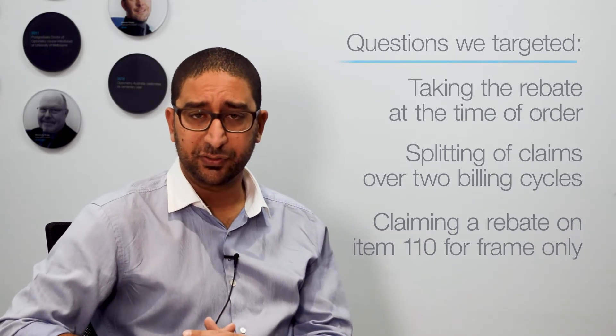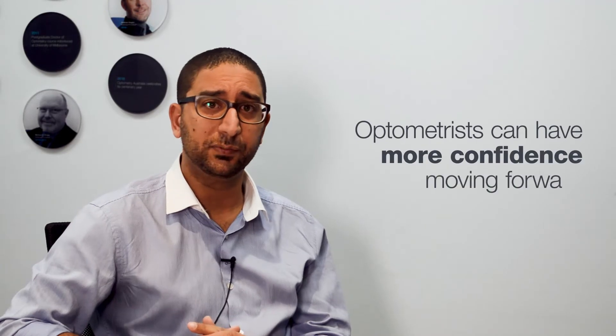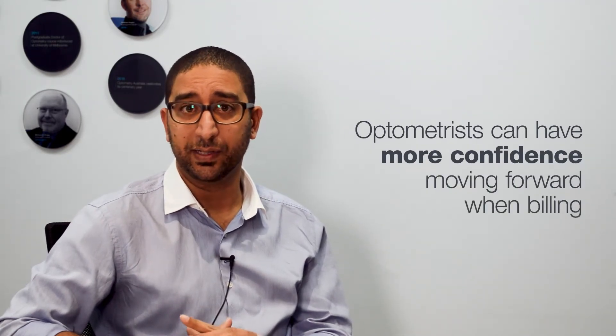The success that Optometry Australia has had in getting this resource developed means that optometrists can have a lot more confidence moving forward when billing, to make sure they're doing the right thing when it comes to audit and compliance with private health insurers.